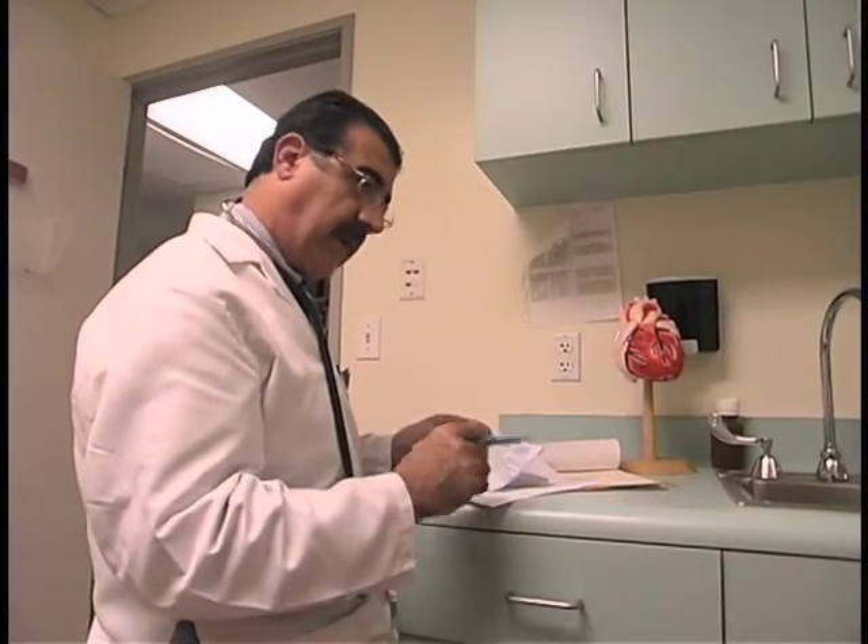We have patients every other day who come back and thank us. They changed their lifestyle, they quit smoking — that's what I always go back to. They're always thanking me for saving their life because it's actually about preventing a heart attack.